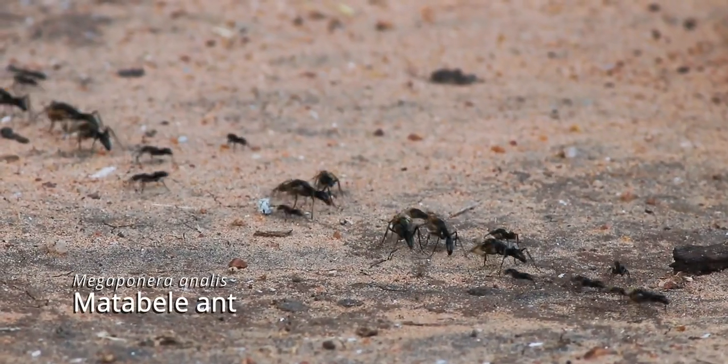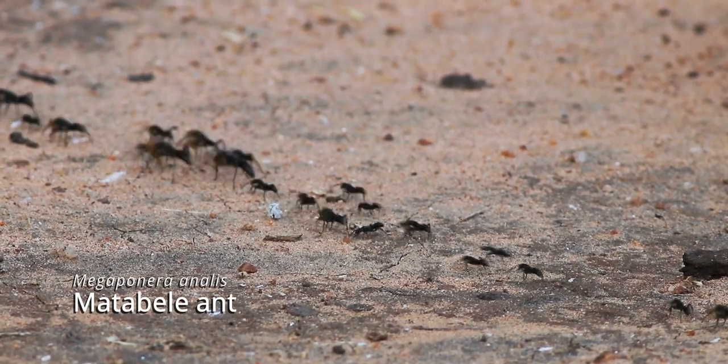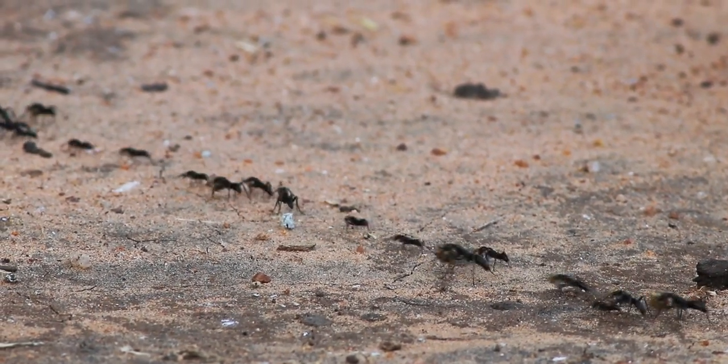Here on the open piece of grassland in the middle of the Mopani field, foraging ants are moving their colony to new nesting locations.